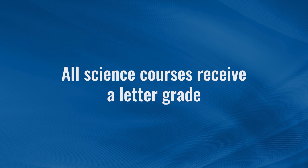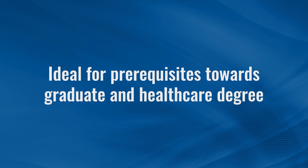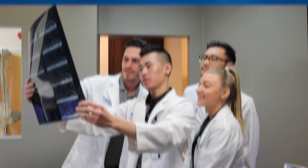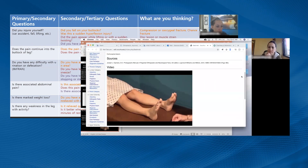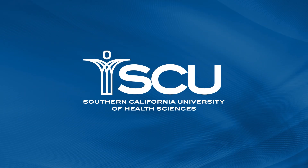All online accelerated science courses receive a letter grade, making them ideal for completing prerequisites towards a graduate and healthcare professional degree. A healthier future for tomorrow starts today. You can get top quality, highly transferable, regionally accredited education at an accelerated pace and kickstart your future healthcare career.